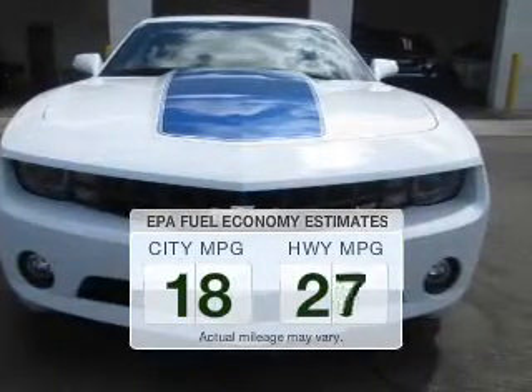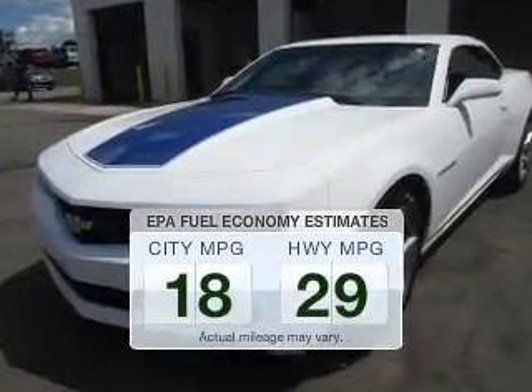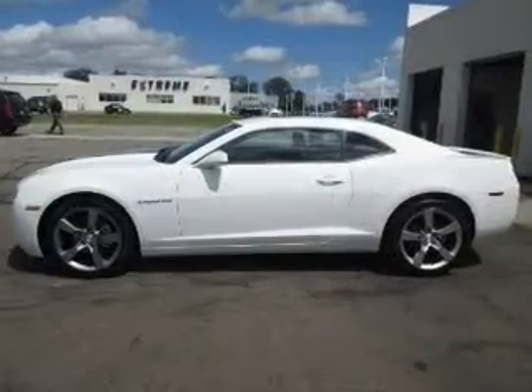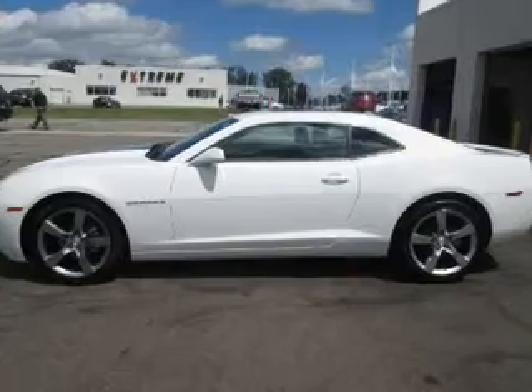Low emissions and the good fuel economy offered in this vehicle are important to you and to the environment. The powertrain includes rear wheel drive with a reliable engine that responds smoothly to its automatic transmission.